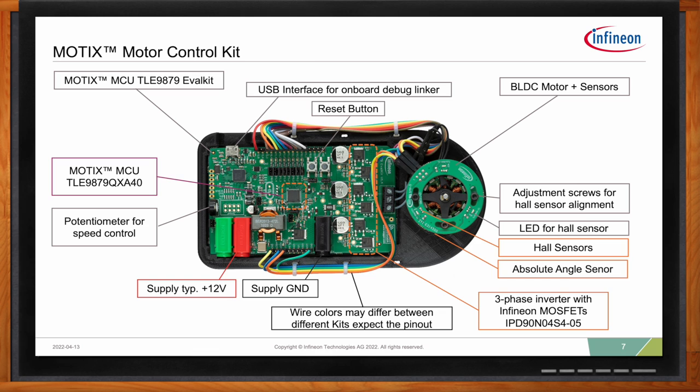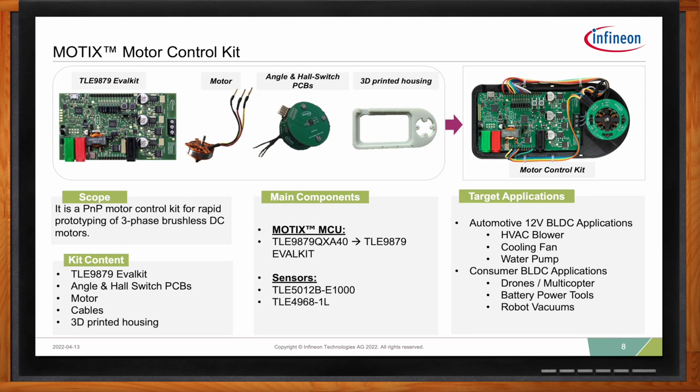The kit includes a variety of Infineon products. In the middle of the board is the Modics MCU, and on the right you can see six Infineon MOSFETs for the three-phase inverter. The motor has hall sensors and angle sensors integrated. The Modics motor control kit is an evolution of our existing TLE 9879 evaluation kit — the motor control kit adds an integrated motor and sensor interface. If you just need to control your own motor without an integrated motor, the TLE 9879 evaluation kit works fine; but for a complete plug-and-play solution, the motor control kit is the way to go.